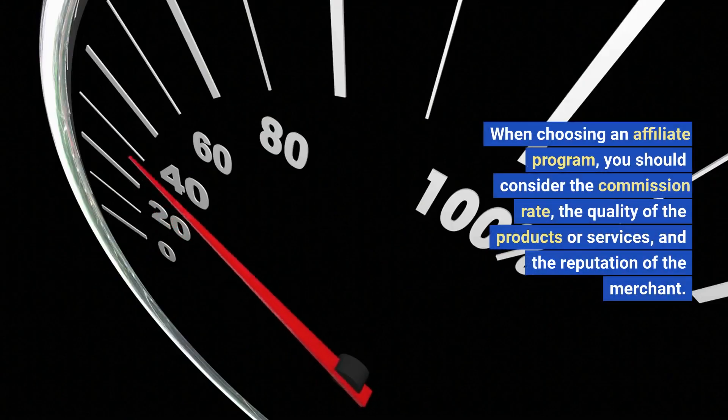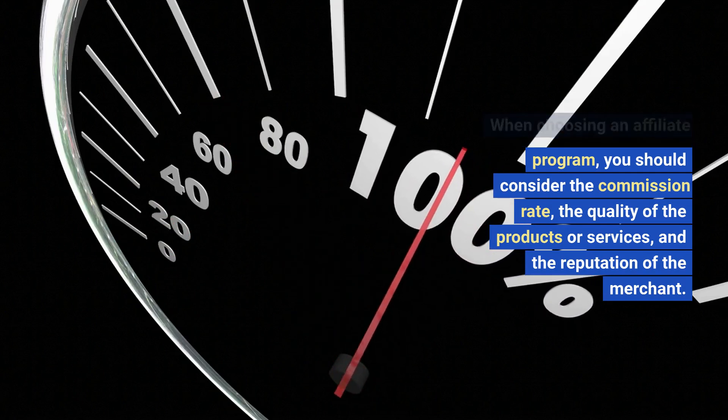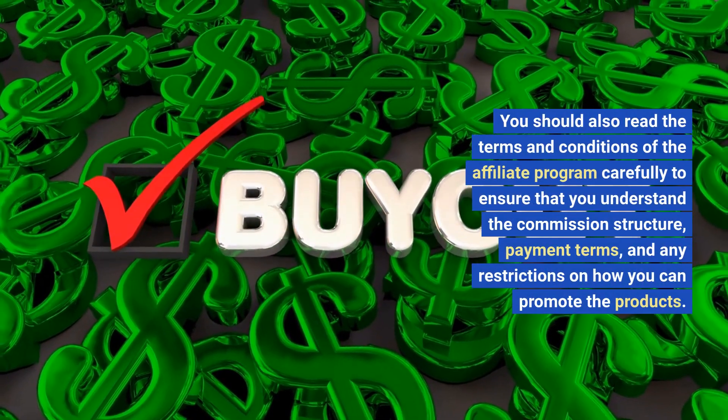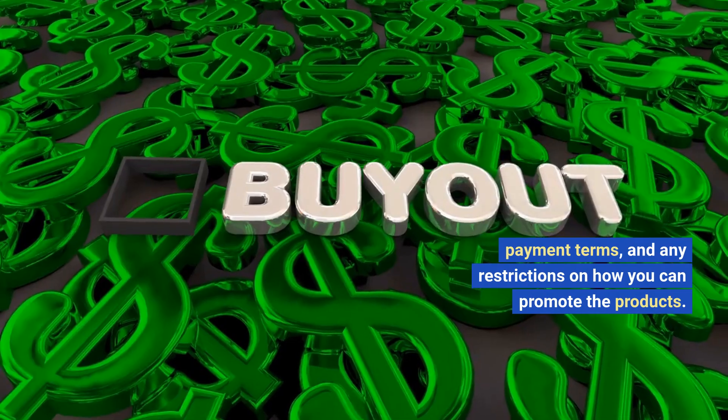When choosing an affiliate program, you should consider the commission rate, the quality of the products or services, and the reputation of the merchant. You should also read the terms and conditions of the affiliate program carefully to ensure that you understand the commission structure, payment terms, and any restrictions on how you can promote the products.